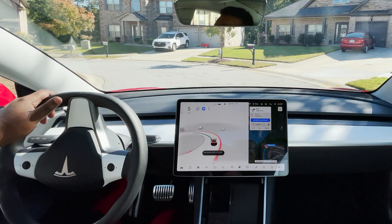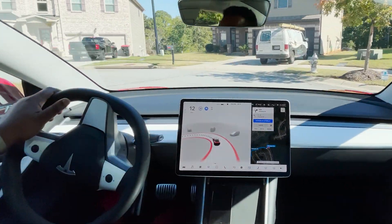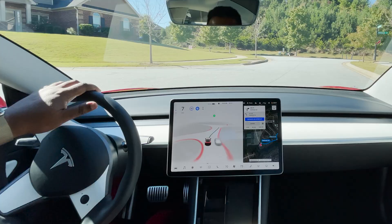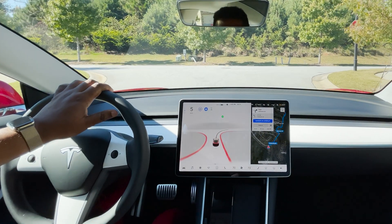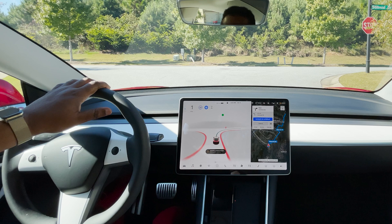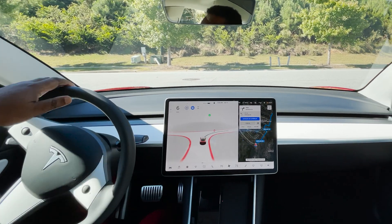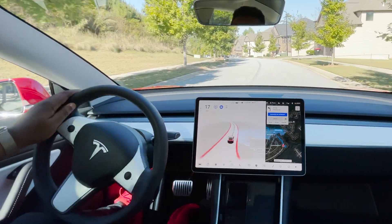Now we're in a cul-de-sac and it's navigating its way around it. There's a car parked over here on the right-hand side, and there was a guy by that car — so there was a person there. Now it wants to make a right turn at the stop sign. It's creeping forward to do that, it saw there was nothing there, and it made the turn.